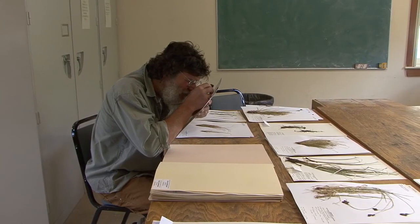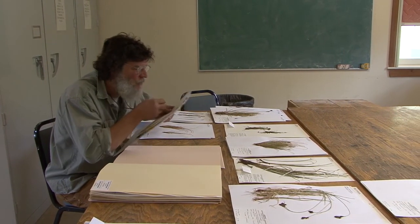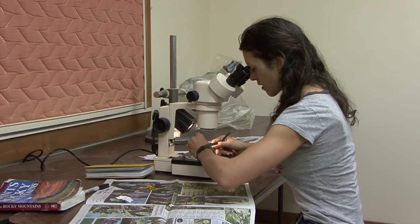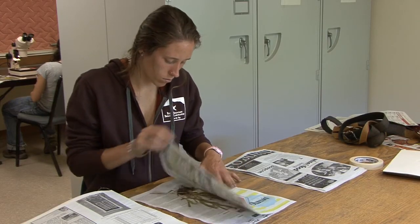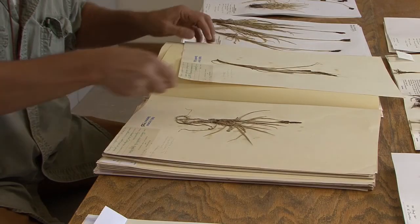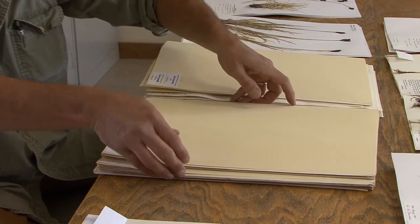The herbarium collection here at RMBL has about 5,000 specimens representing the vegetation in our area. Sometimes people think of it as a collection of dead plants and don't associate that with all the field work and laboratory work that goes into finding, collecting, preparing, and databasing this information. So this collection is really an integral part of the field work that I do here at the Rocky Mountain Biological Lab.